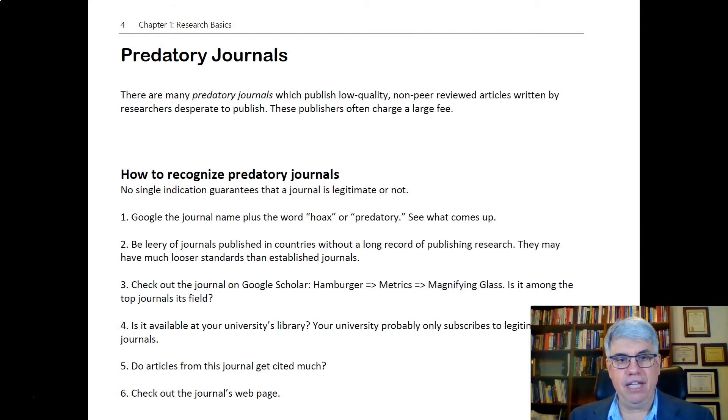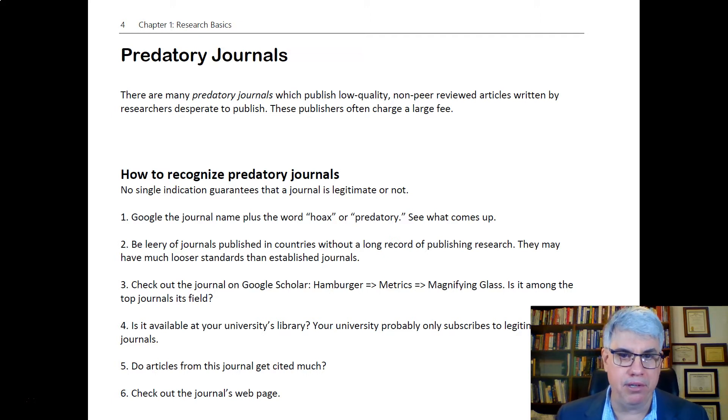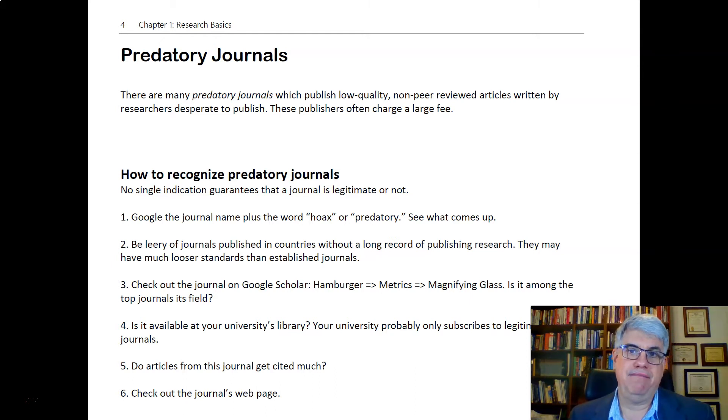There's a list of articles by a guy named Jeffrey Beal — B-E-A-L — called Beal's List. He used to try to keep track of all these predatory journals, but then he started getting threats from them. I don't know if he got a death threat or something, but he stopped doing it, saying it's not worth it anymore, because if you have 30 journals getting $300 a piece, that's a lot of money.